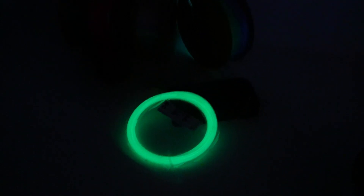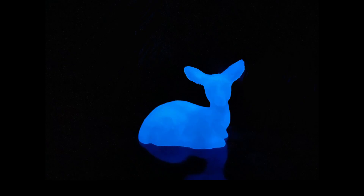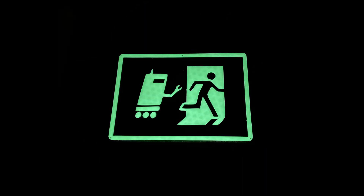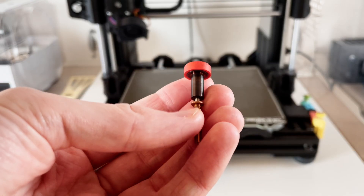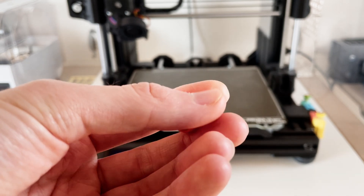This PLA glows in the dark, which leads to very beautiful effects. It is therefore particularly suitable for toys and decorations such as these stars, but also for warning signs that need to be visible in the dark. I have green glowing PLA from dust filament and one with a rainbow effect from Polymaker. However, you should note that, as with the carbon fiber filaments, a hardened nozzle should also be used here, due to the abrasive particles that lead to the glow effect.